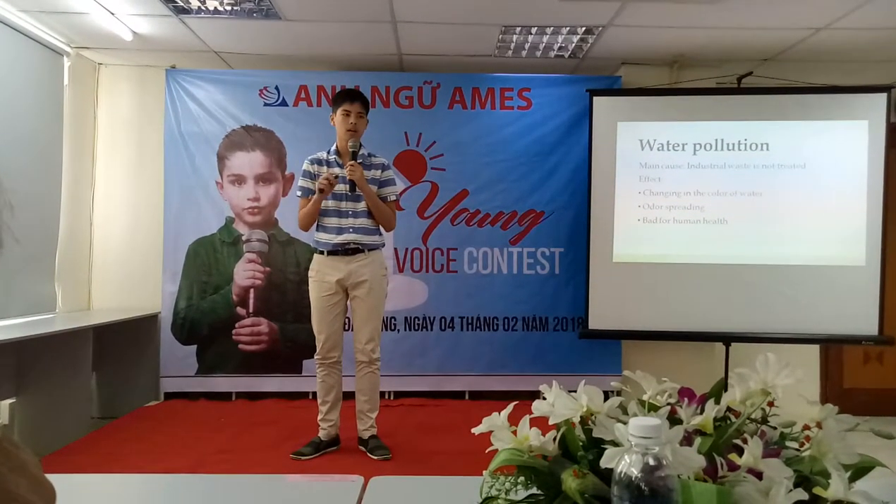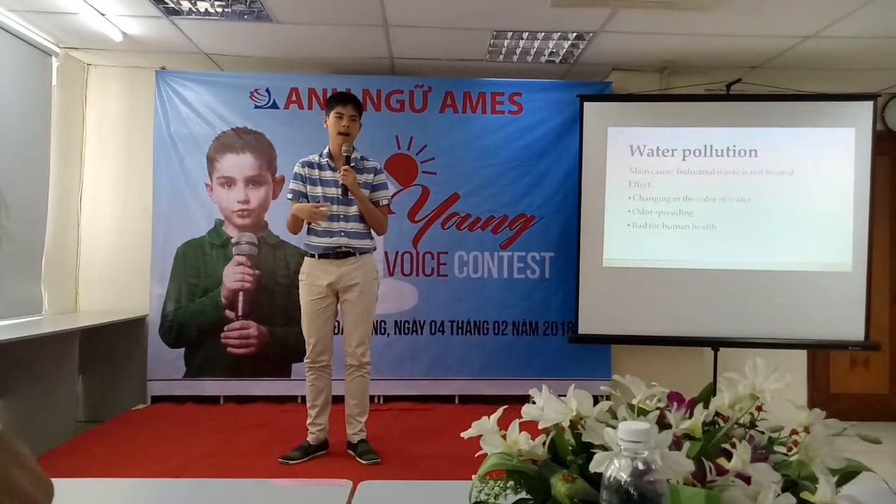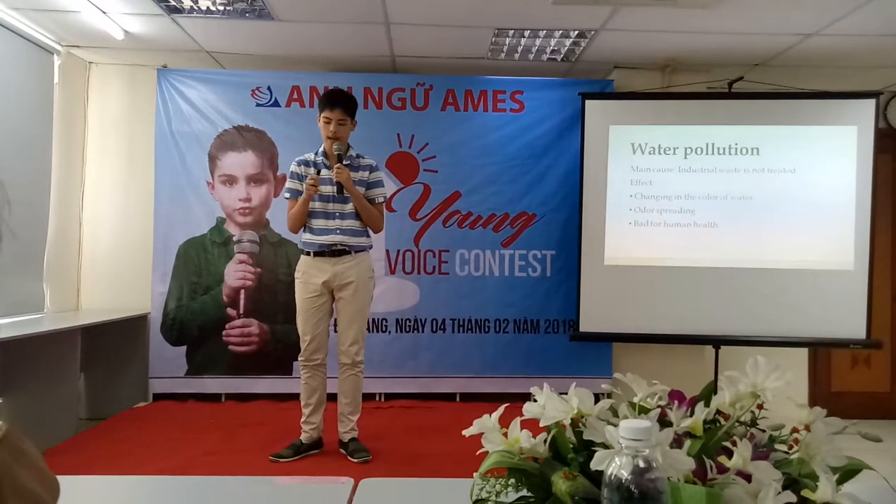So it has changed the color of the water, and the odor has spread out in the nearby area, and the odor is really bad for human health.